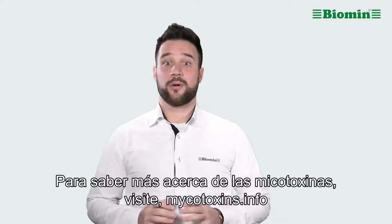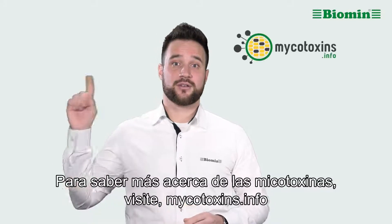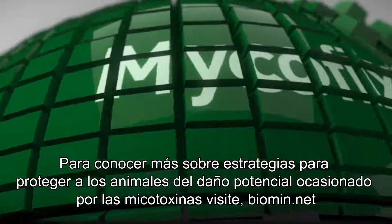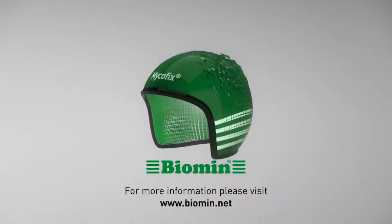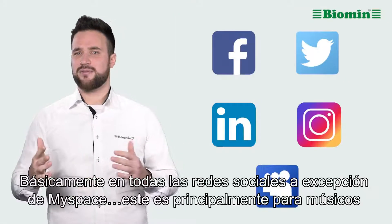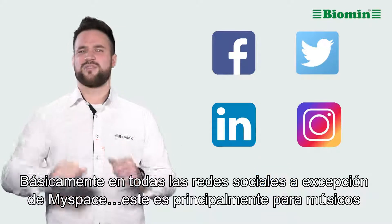To learn more about mycotoxins, visit mycotoxins.info. For strategies to protect your animals, visit biomin.net. If you are on social media, you can find us on Facebook, Twitter, LinkedIn, and Instagram — basically everywhere except for MySpace, that's mainly for musicians.